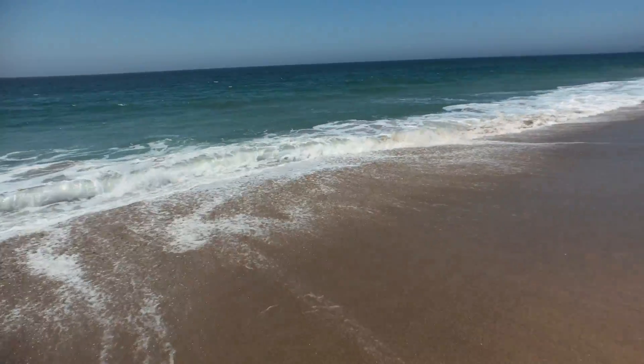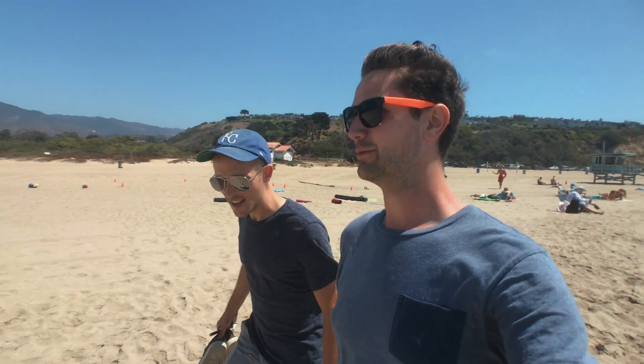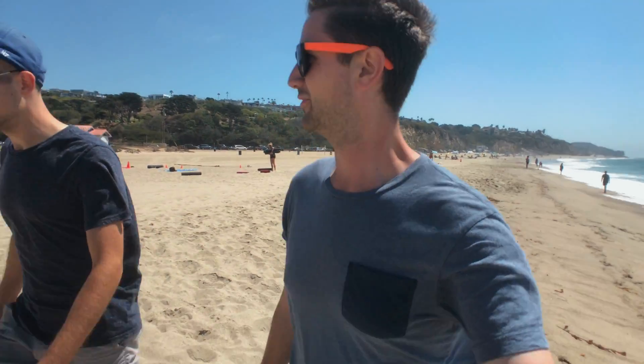Whoa, that was a double wave! We're now here at Zuma Beach near Malibu. This is actually the first time I've touched the ocean since I've gotten here, even though I've been here for like four days and been to several beaches several times. Now I'm gonna have sand on my feet the whole flight home.